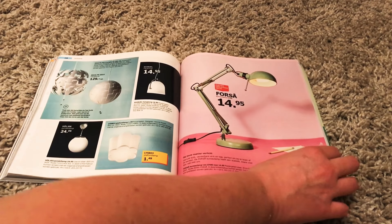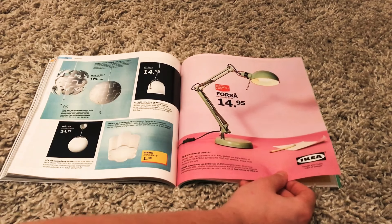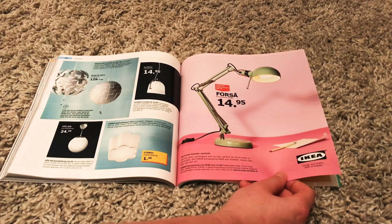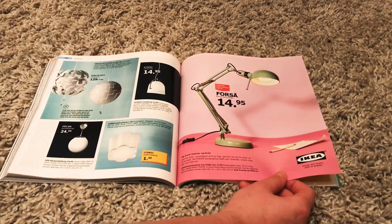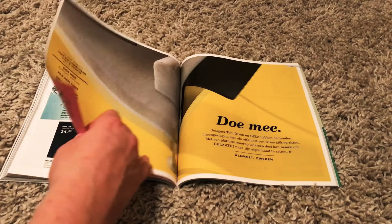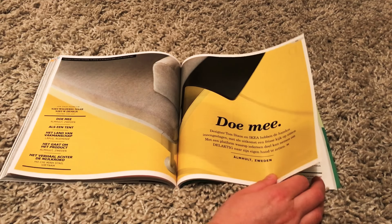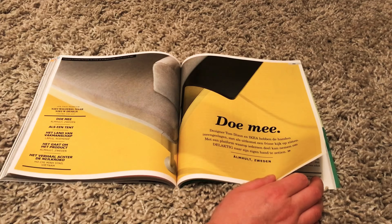I also really like this light. Look at it. 40 euros and 95 cents. I'm watching all these ASMR videos and most of them are from the United States, so somehow my brain just thinks about all these English words and then automatically says 'dollars.' It's crazy how it works. The brain is such an interesting thing.